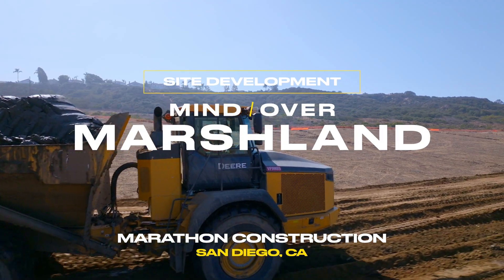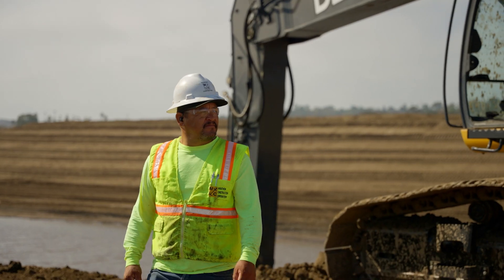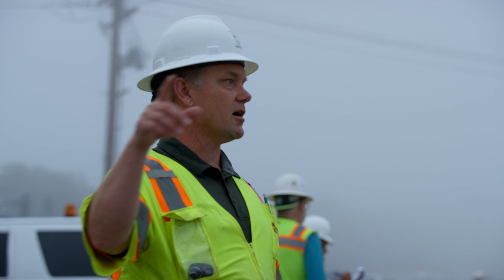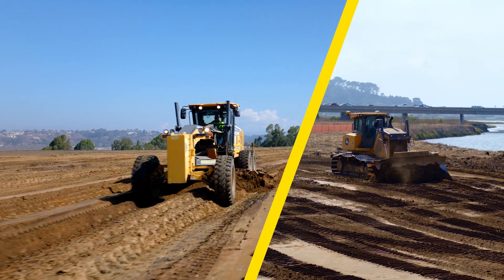All projects are a puzzle to me because there's a lot of different parts that you got to put together to make the finished product. When we start a big project we get our brain trust and we figure out how we want to tackle the job, and then we start working with John Deere and we build out a piece of machinery that's going to get the job done. When you bring it all together, it's just magic.